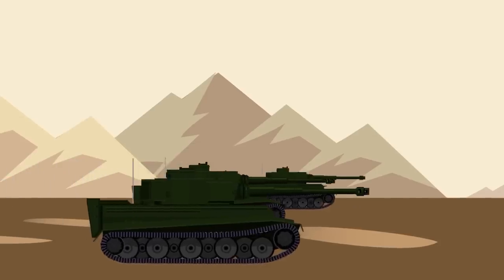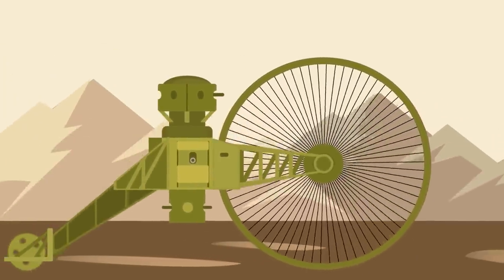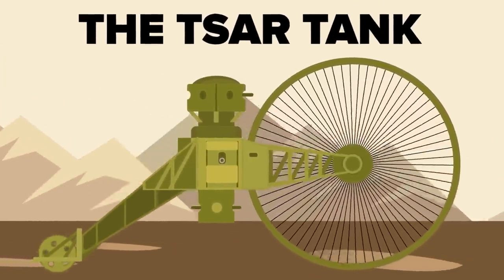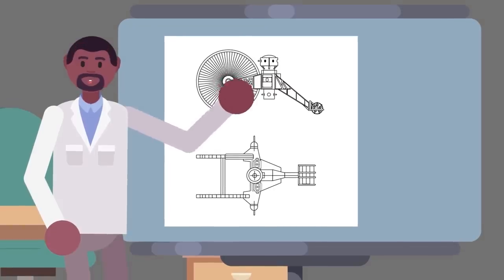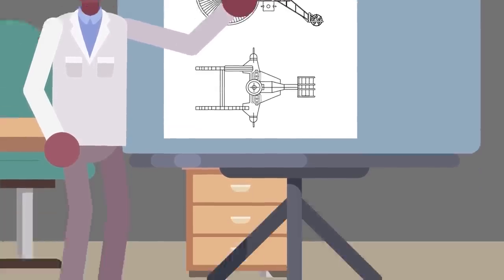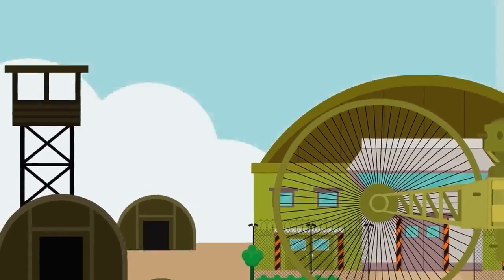Tanks are the movable fortresses of the battlefield, but sometimes a tank is made so terribly that it becomes impractical. Perhaps no tank better embodies this description than the Tsar Tank. The Tsar Tank is by far one of the weirdest tanks ever constructed — and probably the most ineffective tank the world of warfare has ever seen.